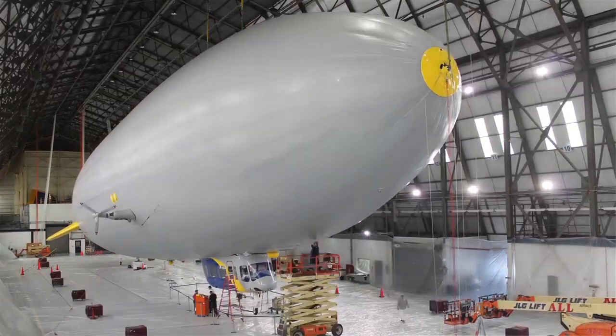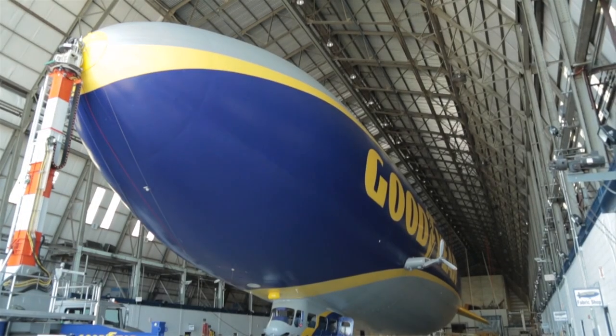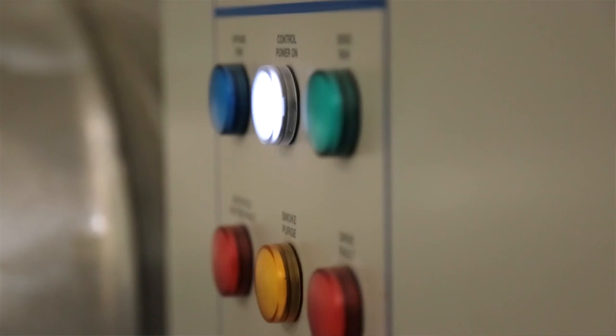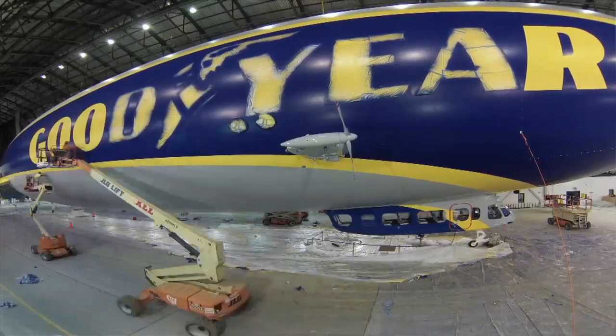We started off with the collaboration with Zeppelin in the early 1900s and now we're back again, so it's kind of a full circle project for us. The old ships are called GZ-20s — GZ stands for Goodyear Zeppelin. Zeppelin was leading the build and the manufacturing, but we were the technical support team.